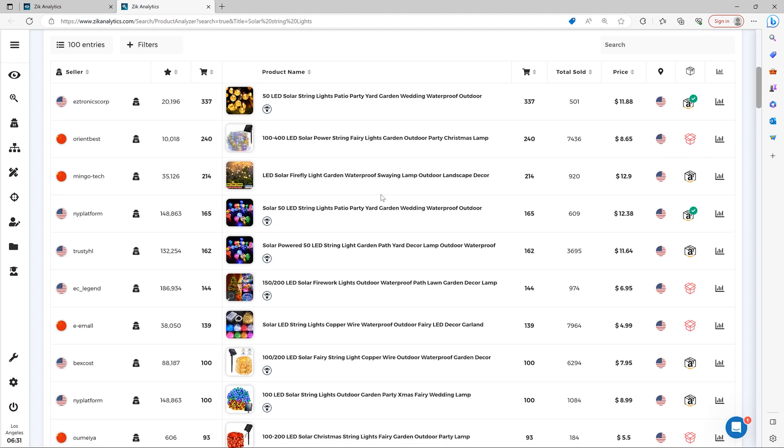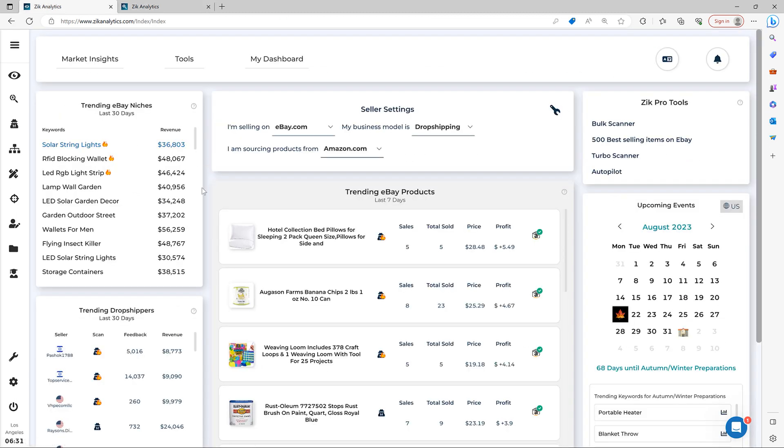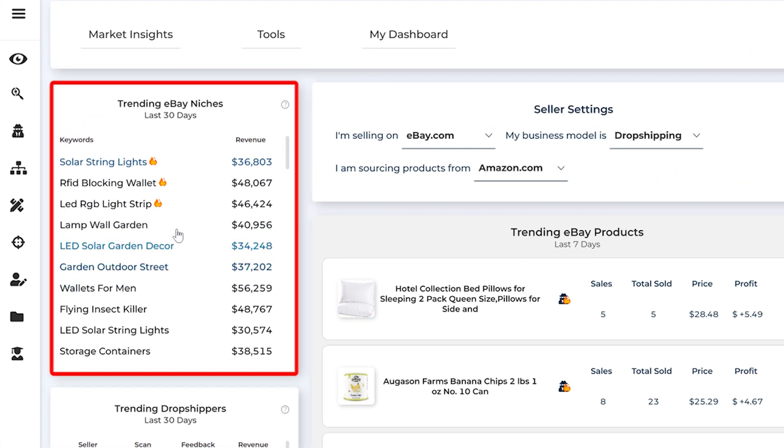Basically, if you're looking for new product ideas or niche ideas, or you're looking to start an online eBay business and want to focus on a specific niche, all you need to do is scroll through it, click on different niches, analyze the results, find products, find the niches, and upscale your business.